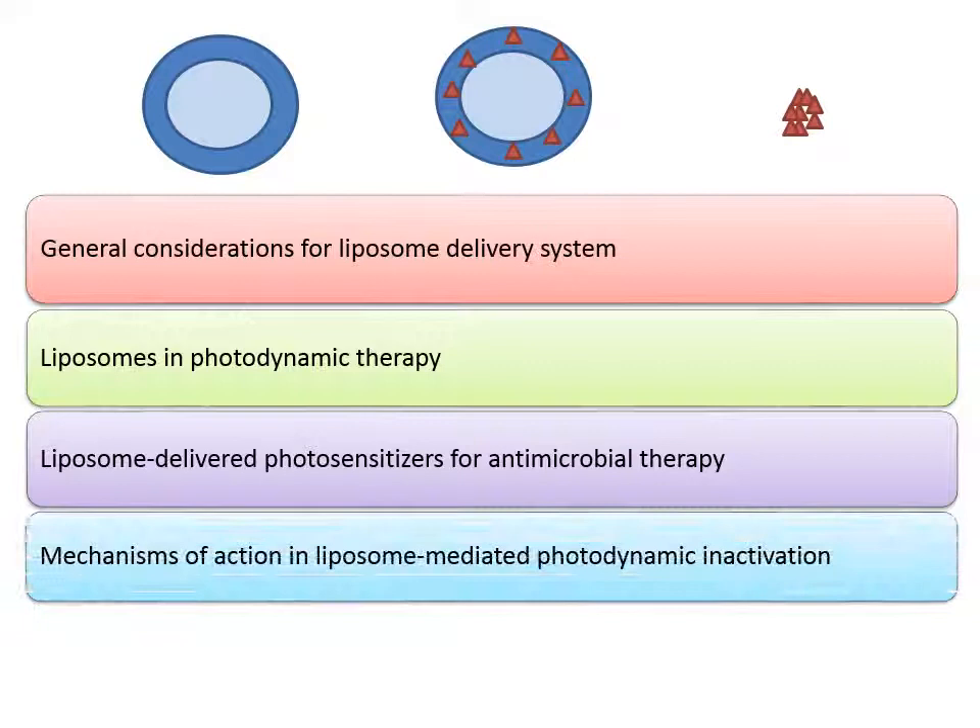Unlike those liposomes for antitumor purposes where PEGylated ones are generally preferred, for photodynamic inactivation of bacteria, PEG-free liposomes are better than the PEGylated ones, since high rigidity of PEGylated liposomes may interfere with the contact of target bacteria, hinder the release of photosensitizers upon light activation, and reduce the PDT efficacy.